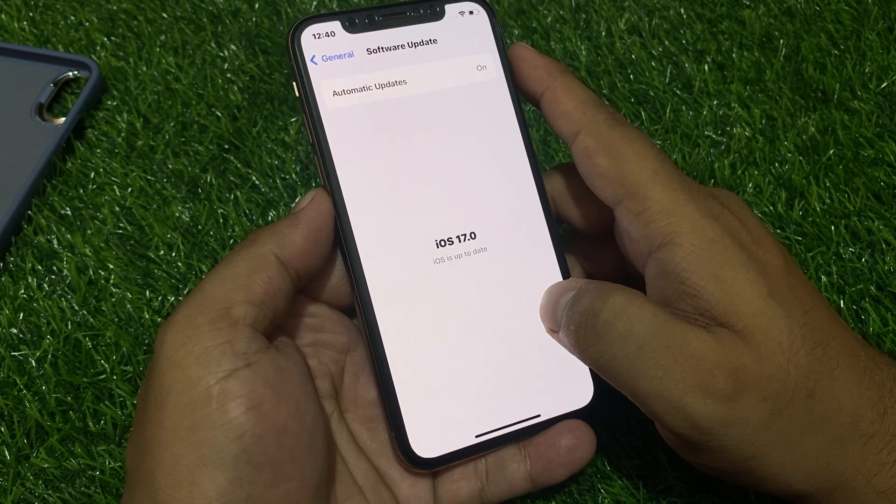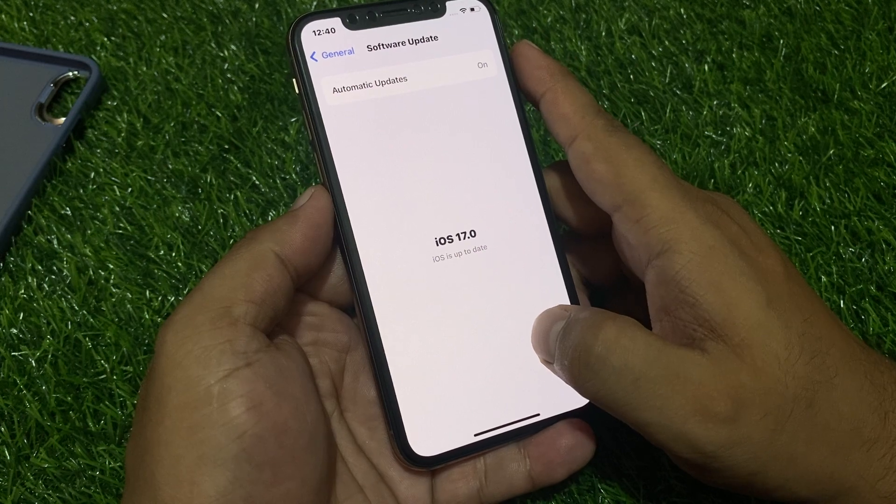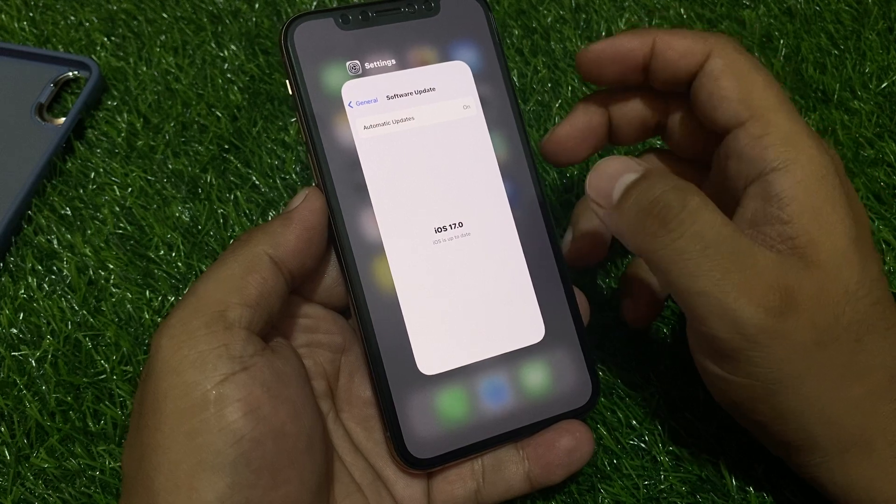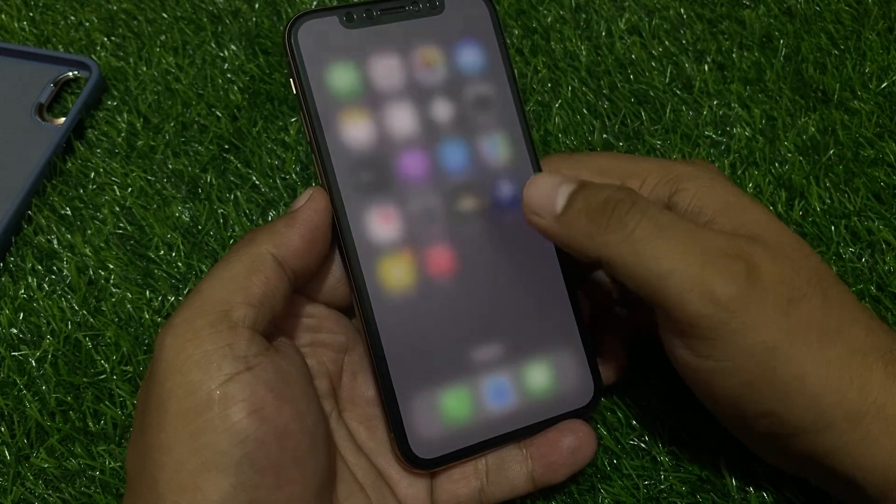If you are on an iOS 17 beta version, simply downgrade your device to the stable version and upgrade to the official version to fix all bugs.